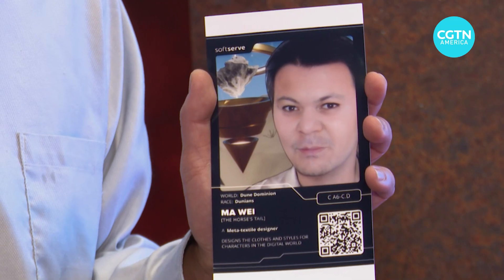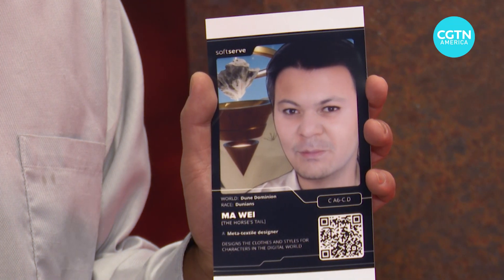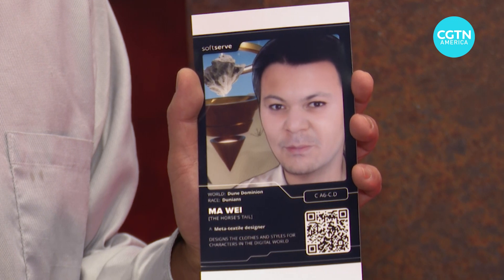creates a digital avatar for you and translates it to NFT, which you can claim at the end of the demo. It creates the NFT using Polygon blockchain technology.